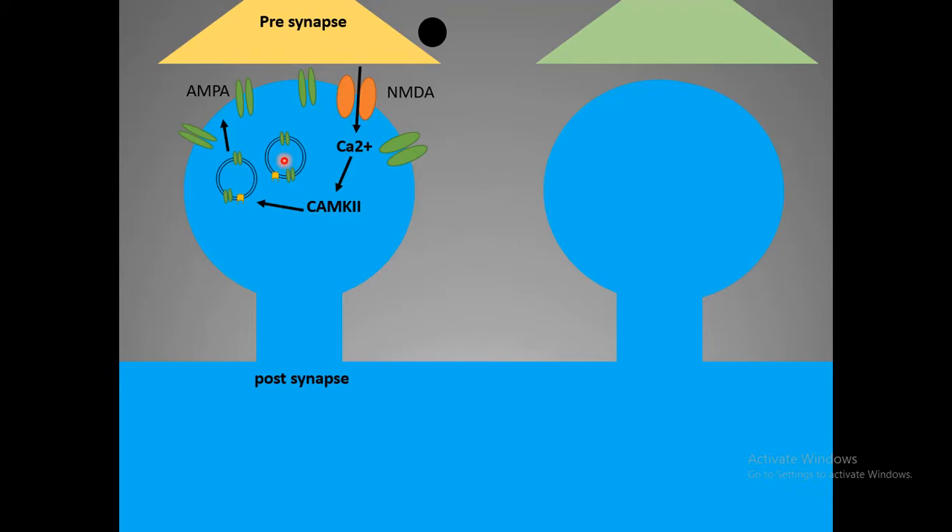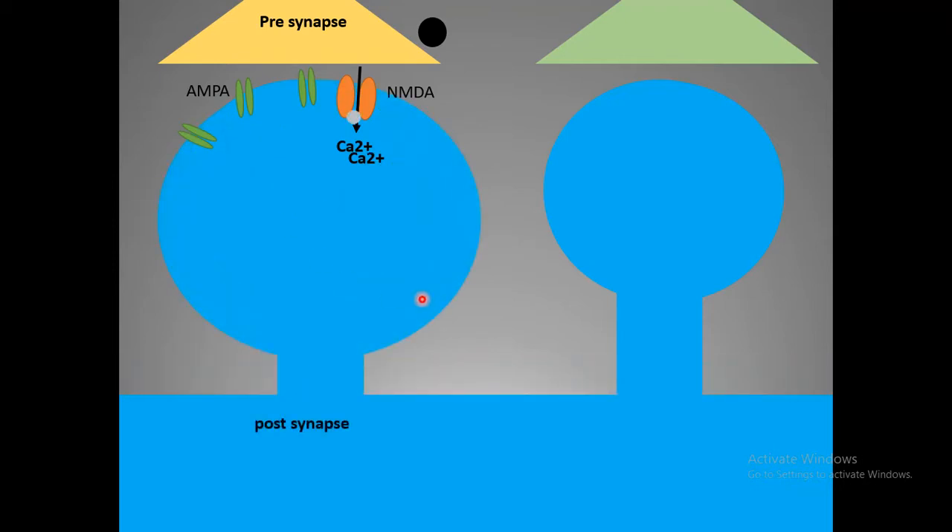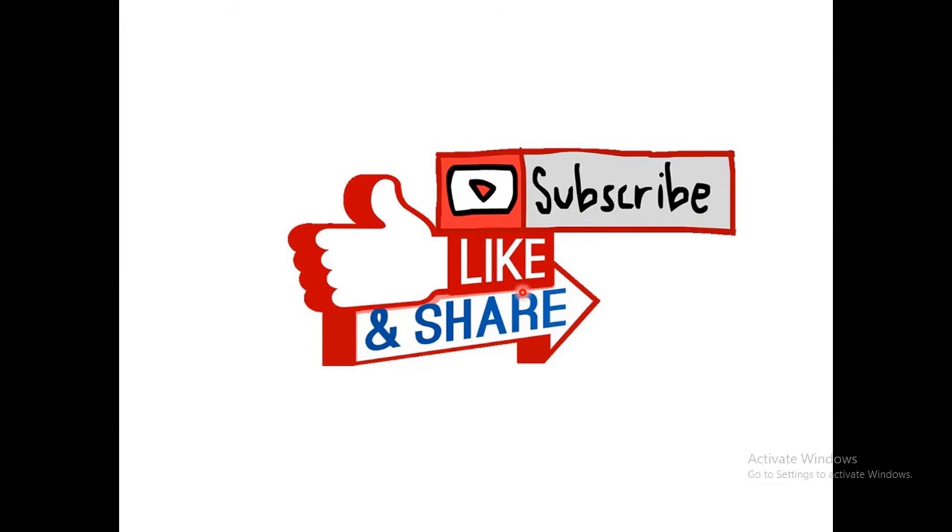Once there are far more AMPA receptors displayed on the membrane surface, NMDA receptors can open more easily. At a functional level, the strength of the synapse has changed. People also found not only functional but also structural changes — the postsynaptic size, the size of the synapse, also grows — suggesting that functional and structural changes are both associated with long-term potentiation.